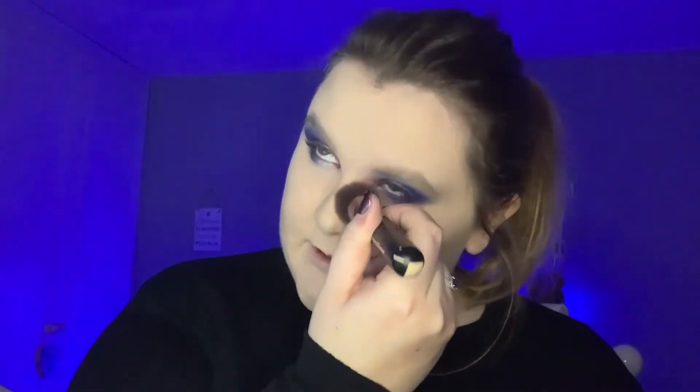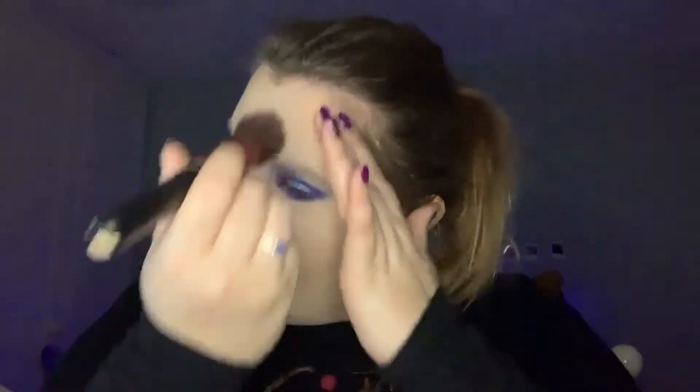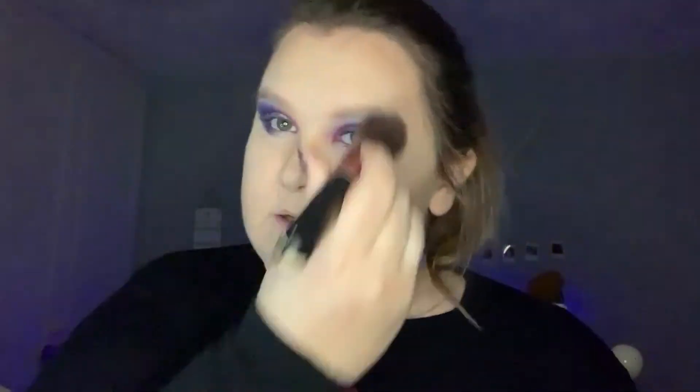Whenever I run out of this I don't know what I'm gonna do with my life! Just bringing more warmth and definition back into my pale skin. I've buffed some up at my hairline to warm up the temples and my forehead, to make me look more defined. There we go, and that is my bronzing.